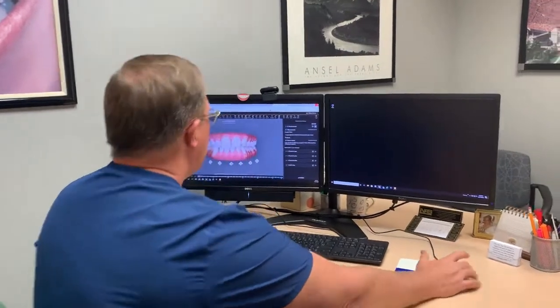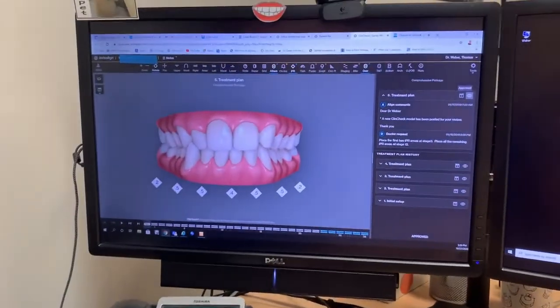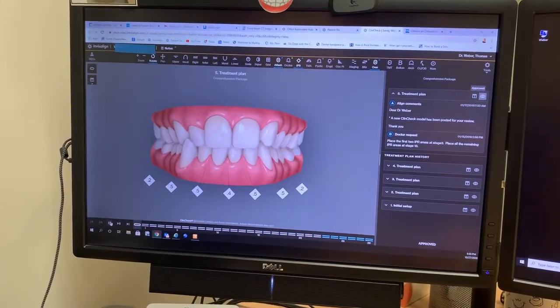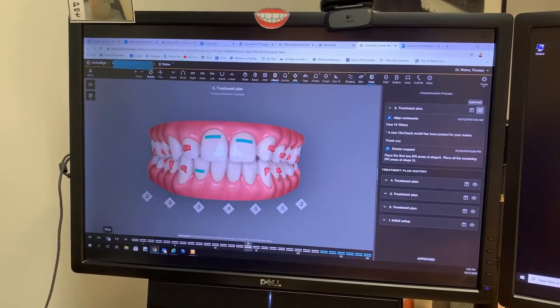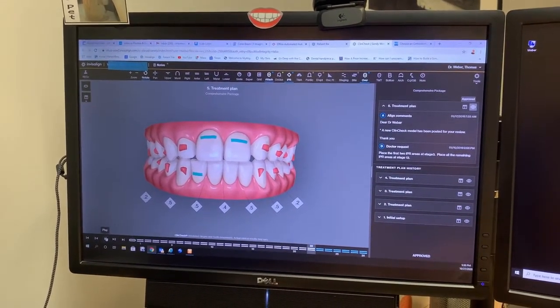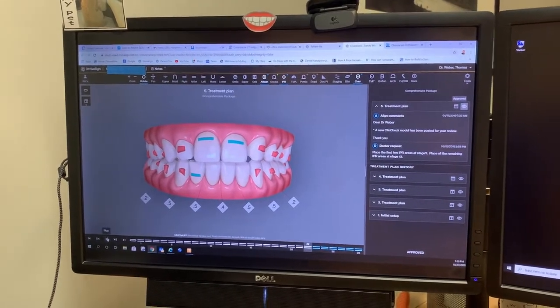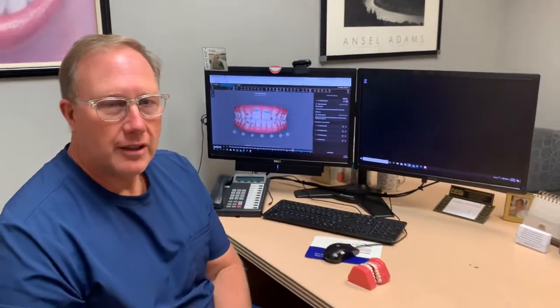I'm going to show you how the Invisalign works for this patient that we treated. The little red dots are called attachments. That morphing you see is what was done to get that patient to have straight teeth. Lots of expert training had to go in to get it to turn out, and the patient was very happy and satisfied with the end result.